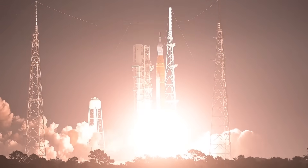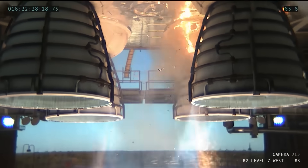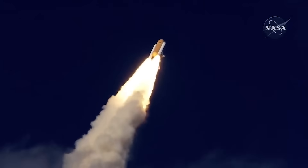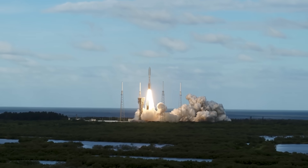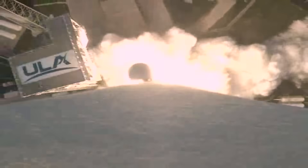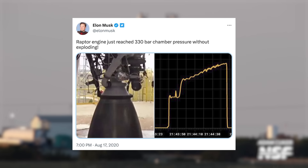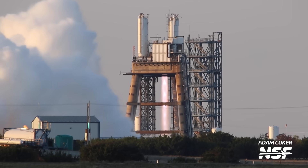You might think the highest chamber pressure was on the mighty F1 engines that powered the legendary Saturn V rocket and got us to the moon, but those were operated at a surprisingly low 70 bar. How about the RS-25 engines on the Space Shuttle and SLS? They're rated at 206 bar. The Russian RD-180 used to power the Atlas V runs at a very respectable 257 bar. An experimental Russian engine, the RD-701, previously held the record for combustion chamber pressure at 300 bar, but it was never used on an actual rocket. SpaceX broke that record in August of 2020.